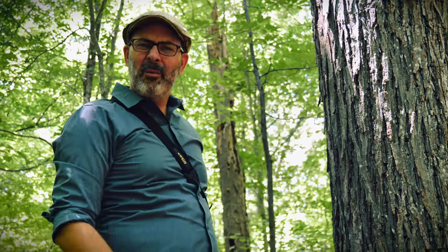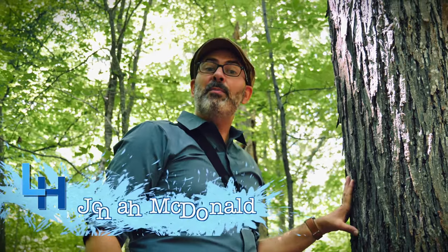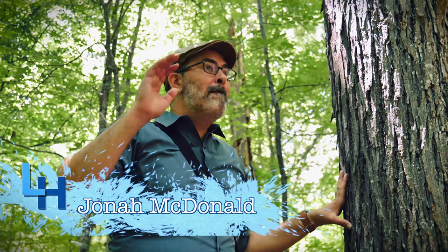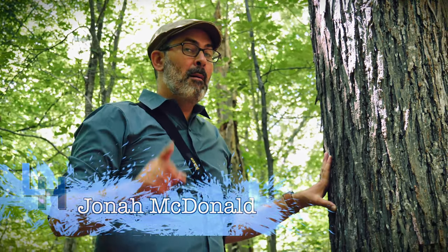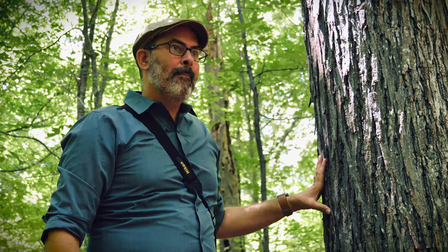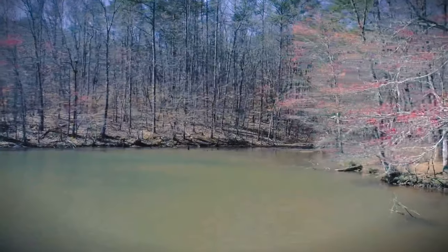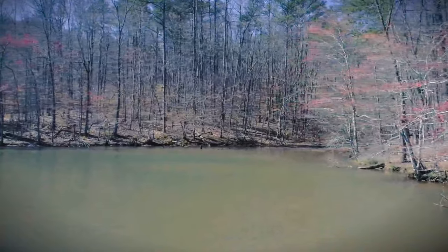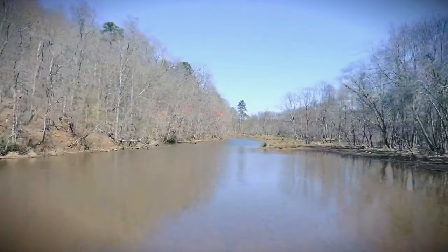Rocky slopes — it happens to be that we're right on the ridge known as Soapstone Ridge, one of the major geological formations here in the Atlanta area. More on that to come later. Here at the Lake Charlotte Nature Preserve, we are right next to one of the most important waterways in the Atlanta metro area: the South River.